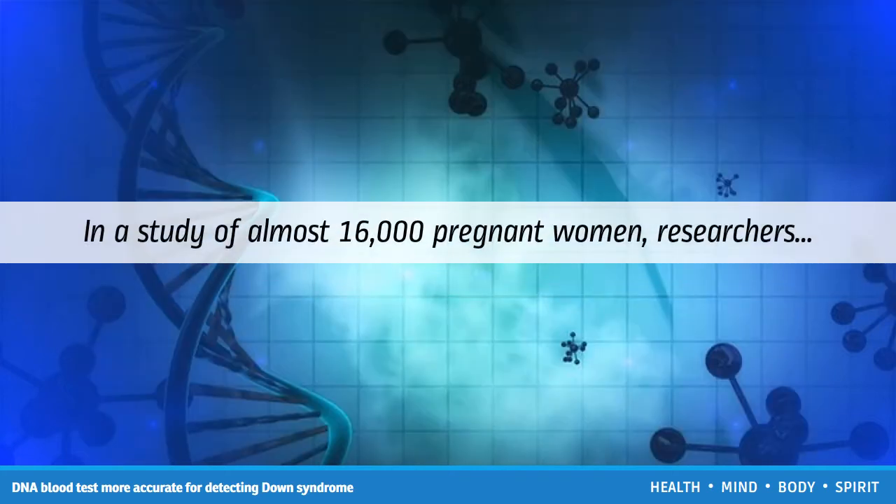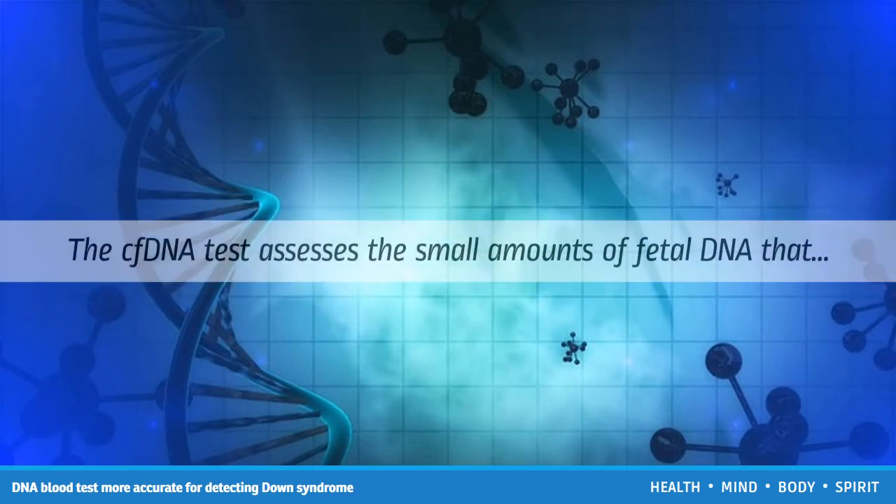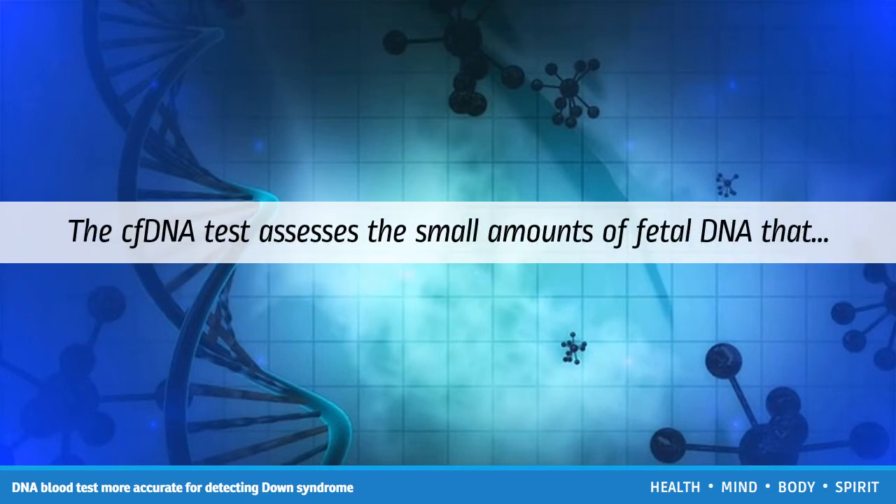In a study of almost 16,000 pregnant women, researchers found that a cell-free DNA blood test carried out between 10 to 14 weeks gestation was more effective for diagnosing Down syndrome than standard screening methods. The cfDNA test assesses the small amounts of fetal DNA circulating in a pregnant woman's blood, searching for extra copies of chromosome 21.